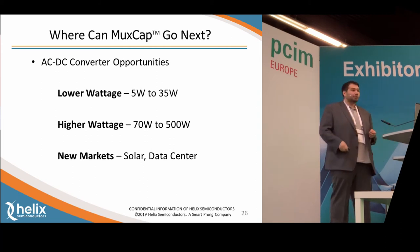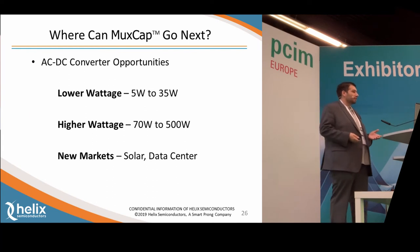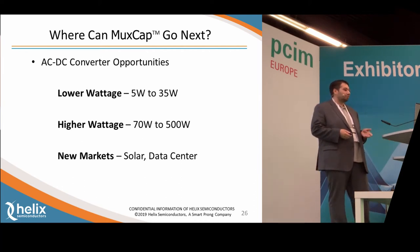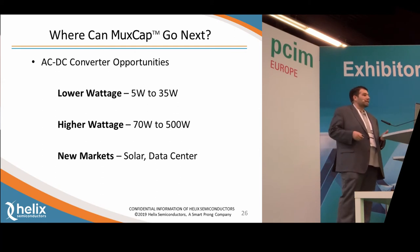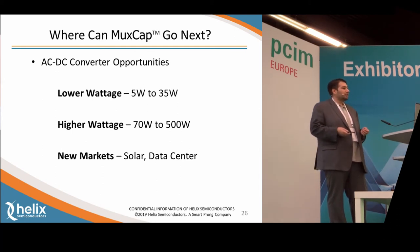Where would we like MuxCap to go next? We'd like to get into some lower wattage markets. We're currently optimized for 65 watts in our MXC 300 range, but we can easily adapt between 5 watts and 35 watts. Alternatively, you can parallel these devices to get into higher wattages — 75 watts, 500 watts and above. We actually have customers now using a massively parallel scale, putting multiple MXC 200 series together to achieve 1.5 kilowatts, 3 kilowatts, and above using the same technology.